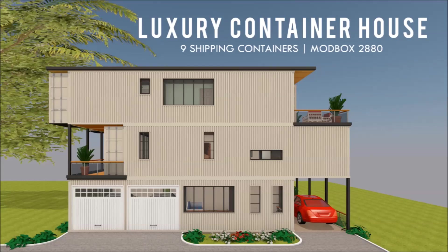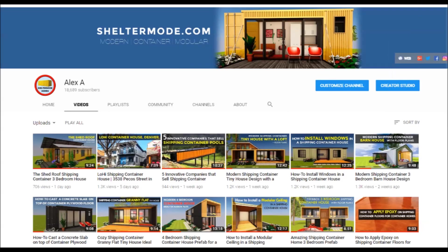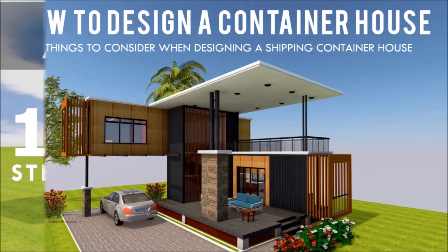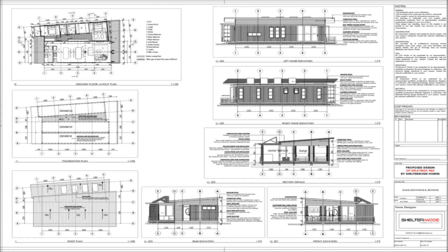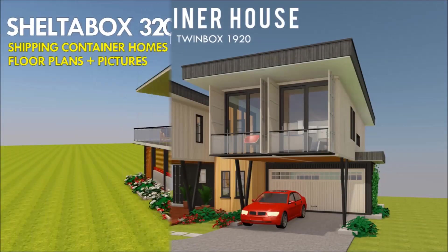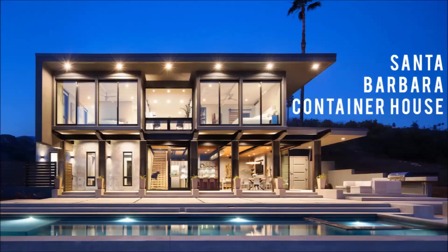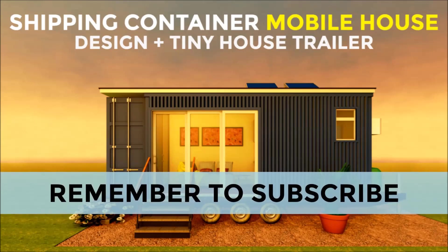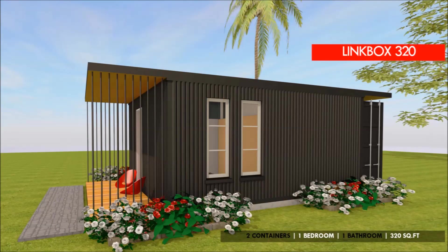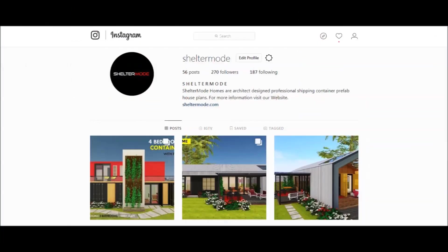If you love shipping container homes or you are planning on building one, our YouTube channel is a one-stop shop for a complete guide on how to design, how to build, how to insulate, and a collection of hundreds of blueprints for container home designs. We also cover case studies of the best homes made from shipping containers from around the world. Subscribe and remember to click the bell so you don't miss any of our amazing weekly videos. You can also contact us at sheltermode.com or follow us on social media through the links in the description below.